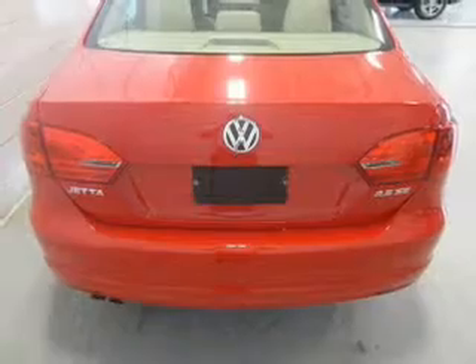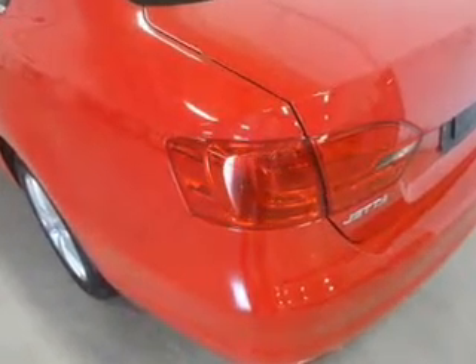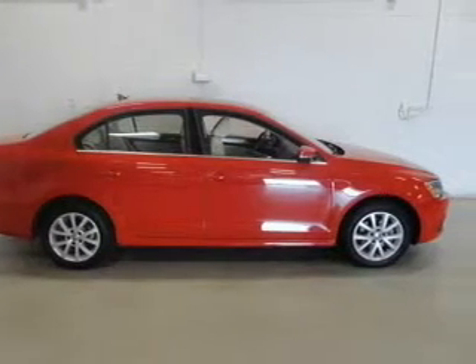Power door locks. Power windows. Cruise control. An AM-FM stereo with a CD player. Satellite radio. Power mirrors. Power steering. Call today to schedule a test drive.